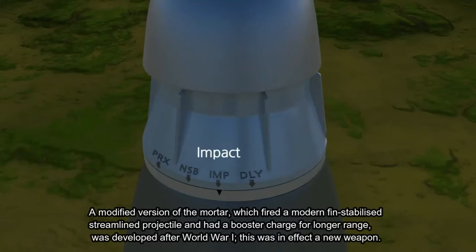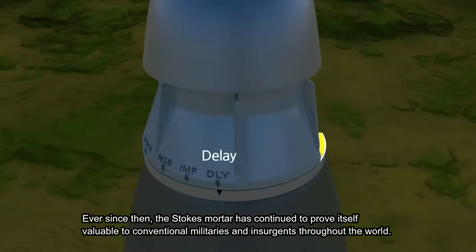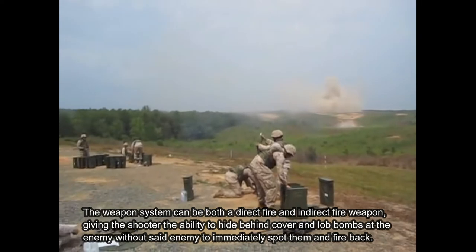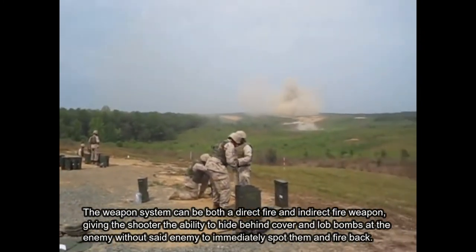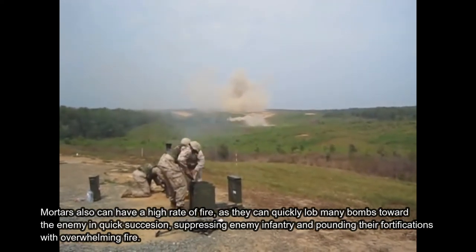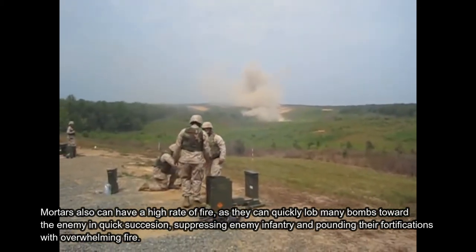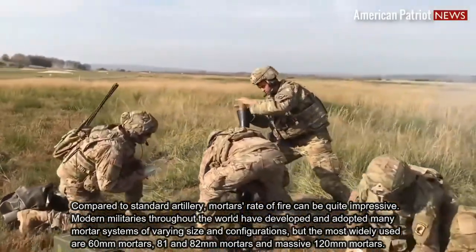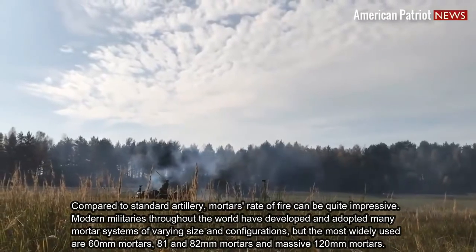This was, in effect, a new weapon. Ever since then, the Stokes Mortar has continued to prove itself valuable to conventional militaries and insurgents throughout the world. The weapon system can be both a direct fire and indirect fire weapon, giving the shooter the ability to hide behind cover and lob bombs at the enemy without said enemy immediately spotting them and firing back. Mortars also can have a high rate of fire, quickly lobbing many bombs towards the enemy in quick succession, suppressing enemy infantry and pounding their fortifications with overwhelming fire. Compared to standard artillery, mortars' rate of fire can be quite impressive. Modern militaries throughout the world have developed and adopted many mortar systems of varying size and configurations.